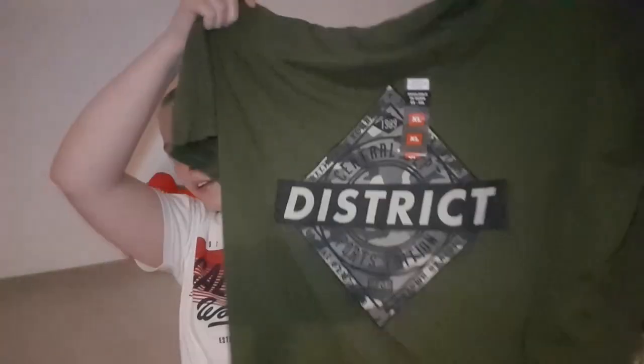Next is this top which says 'District' on it. I actually really like this. I got this grey one in a large, and this one in an extra large — they didn't have the grey one in an extra large, otherwise I would have bought it in an extra large.